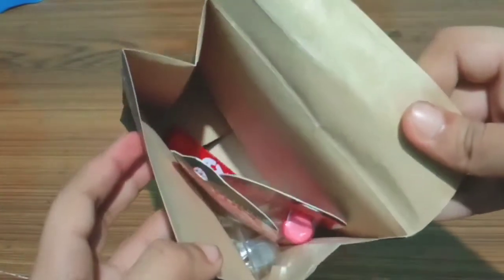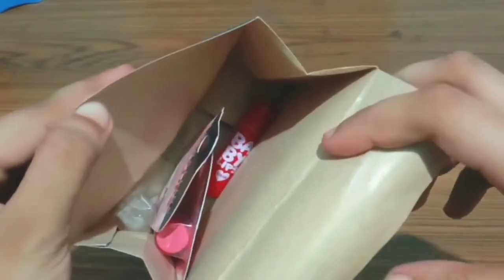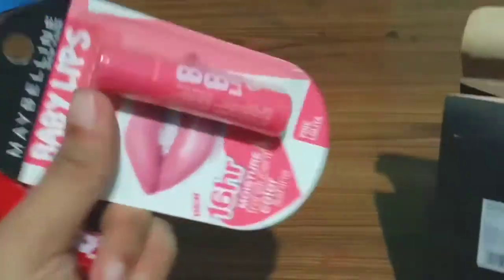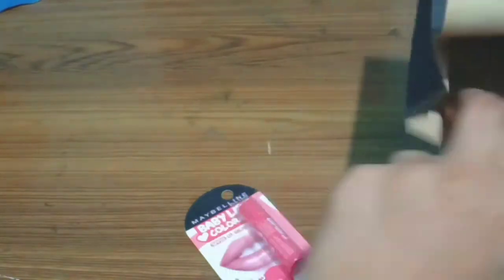After I opened it, you can see that the red lip balm — the Berry Crush — was already out of its own packaging. The Pink Lolita one was fine, but the Berry Crush was out of its packaging.